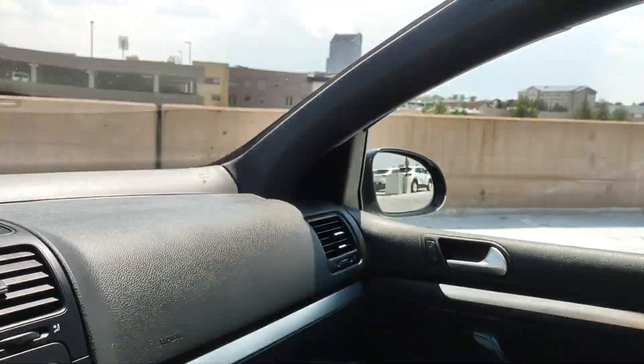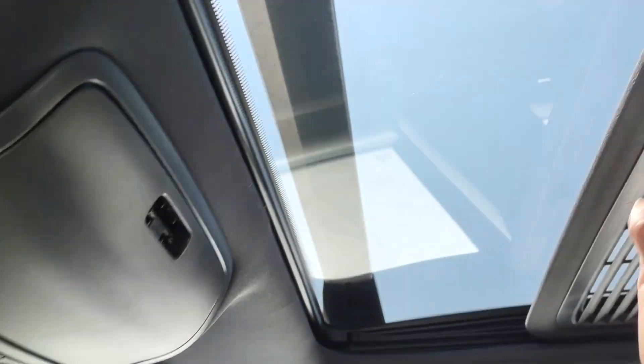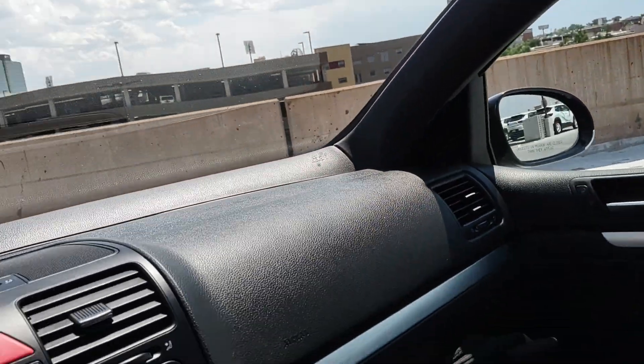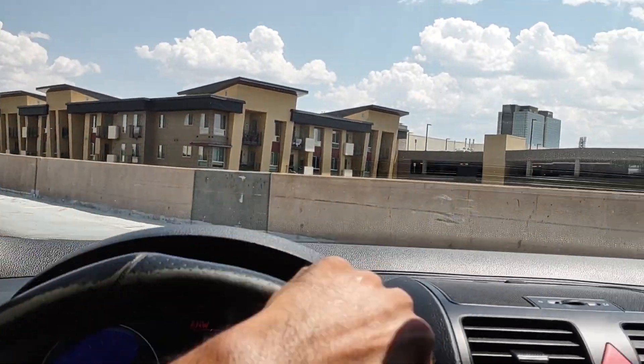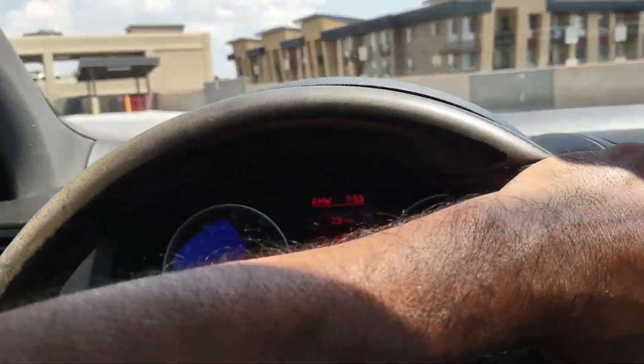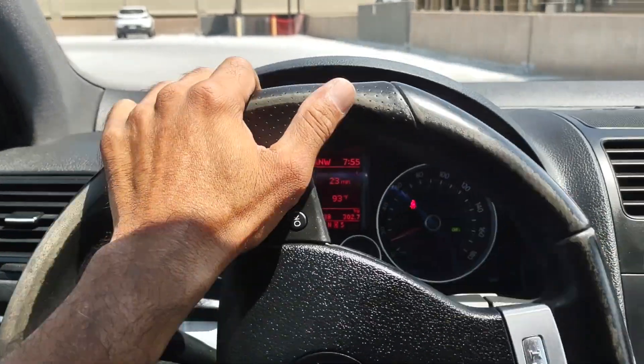This thing drives really, really well. It does have a sunroof right there. Back seats are perfect. I'll take this thing out for a spin — I have taken it on the highway, literally driving about 80 miles an hour. This thing gets up and goes. Just an awesome, really cool car.